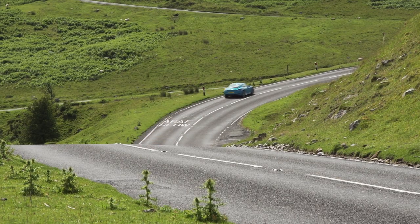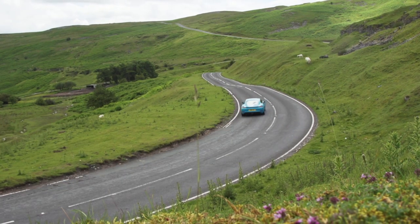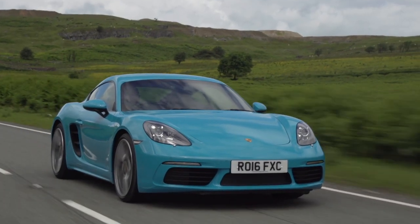For the first time, the Cayman is now cheaper than the Boxster, as it should be, because folding tops are expensive to put on. So a tin top like this is about £4k less than a Boxster to buy. Happy days — the greatest sports car in the world is now cheaper than its soft-topped equivalent. Marvellous.